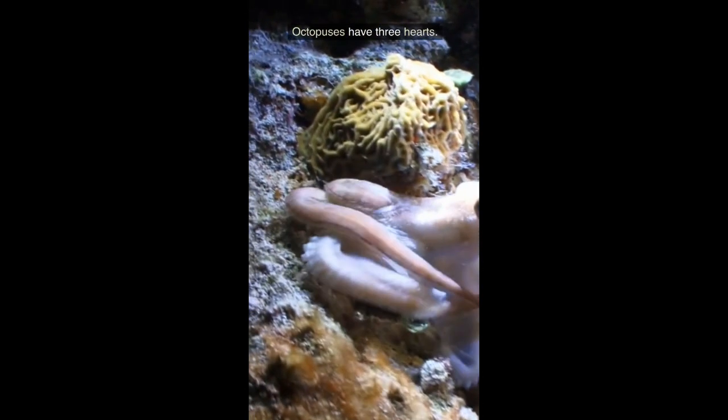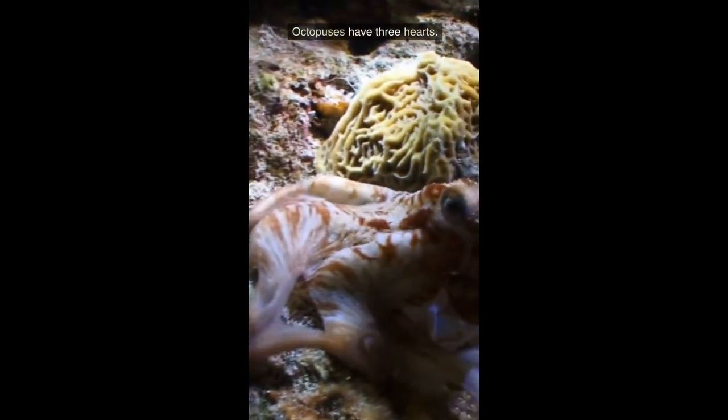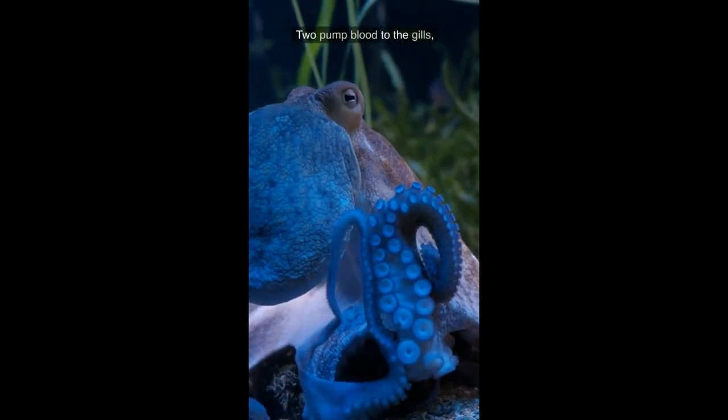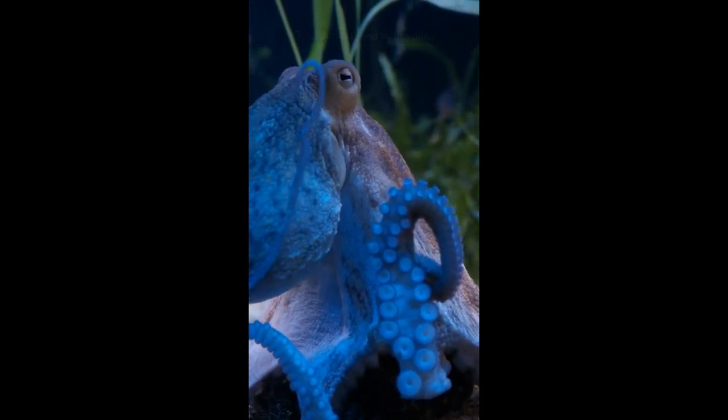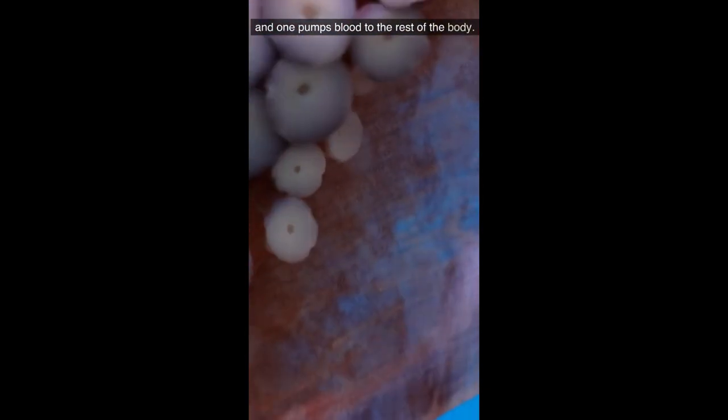Octopuses have three hearts. Two pump blood to the gills, and one pumps blood to the rest of the body.